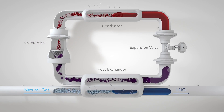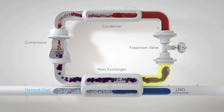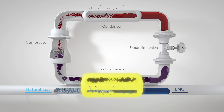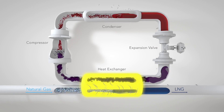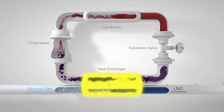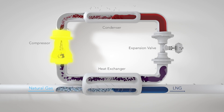Here's how it works. First, the liquid refrigerant expands from a high pressure to a low pressure, turning it into a cold mixture of liquid and some vapor. Next, it passes through a heat exchanger that uses heat from the natural gas to turn the refrigerant into pure vapor. The natural gas is now a lot colder, and we can compress the refrigerant back to its high pressure.